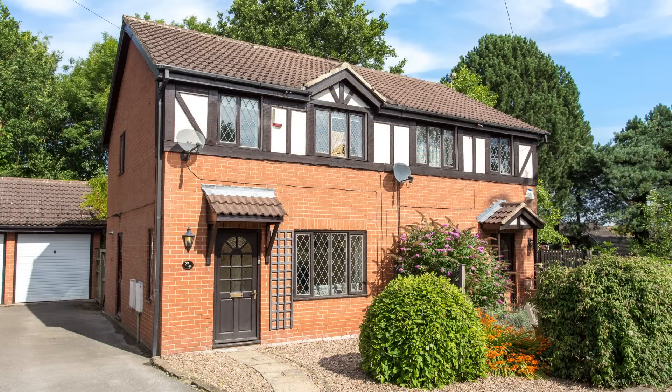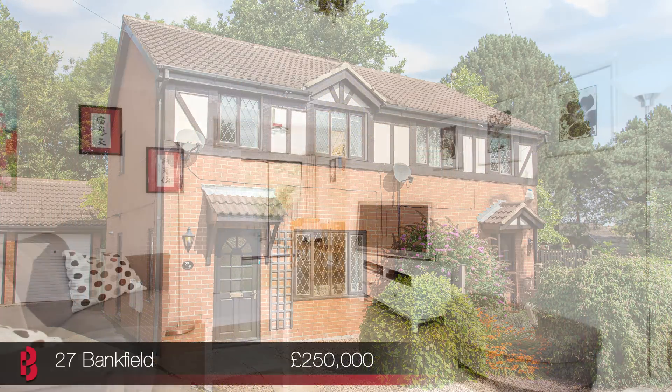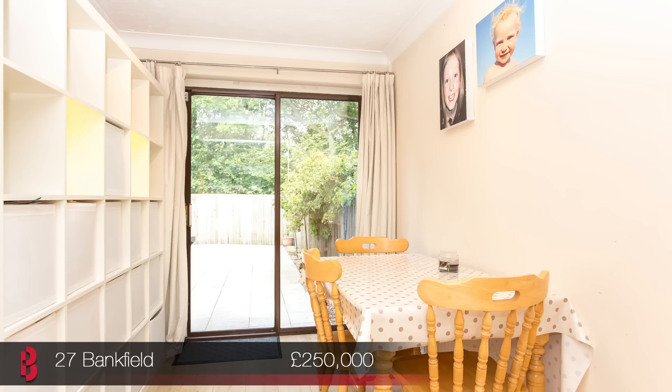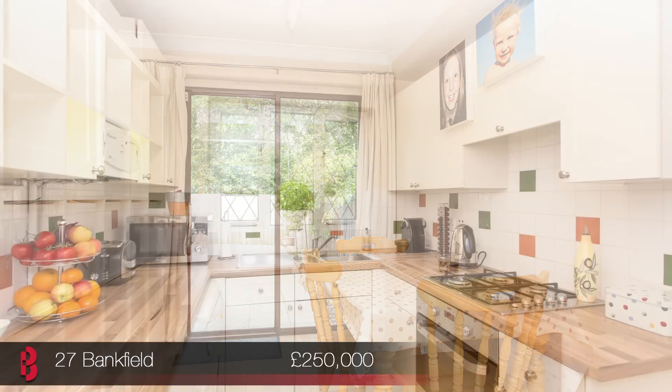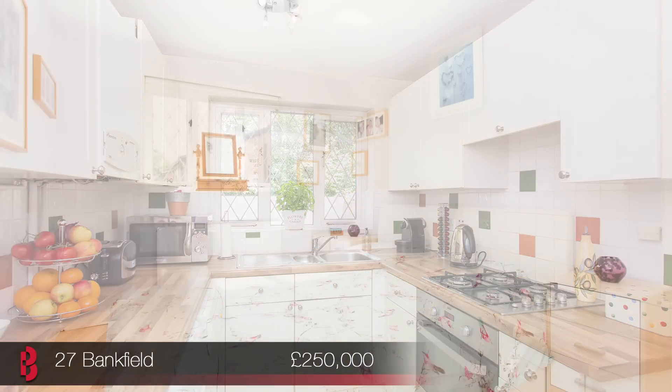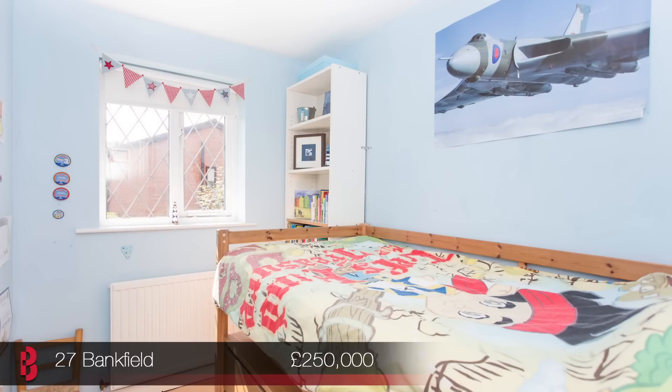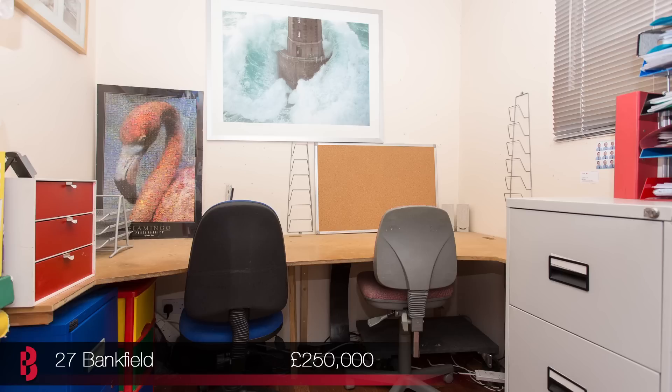The final launch of the day is number 27 Bankfield in Bardsey. This very well-presented semi-detached home, situated in a cul-de-sac in a highly sought-after area, is in a great location and offers easy access to Leeds and Wetherby via the A58. It's also perfect for families being close to Bardsey Primary School. The presentation is fantastic, with open-plan living space on the ground floor as well as a modern kitchen and bathroom. The garage has been converted, creating an office or additional room, as well as a storage room accessed through the garage door.